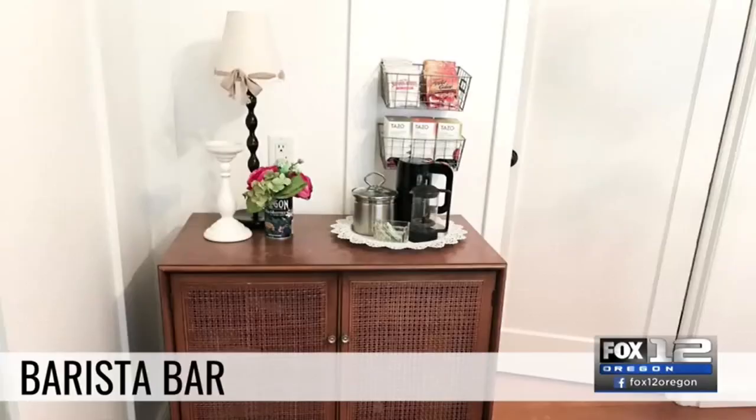Let's talk about a barista bar. We have created barista bars for many of our clients, and this one is a cute vintage cabinet that has relieved congested counter space. You know how coffee makers, electric tea kettles, and grinders take up so much counter space? You can set aside an adjacent space as a little barista bar. It's great for your family, fun for hospitality, and it relieves space while creating a focal point elsewhere.